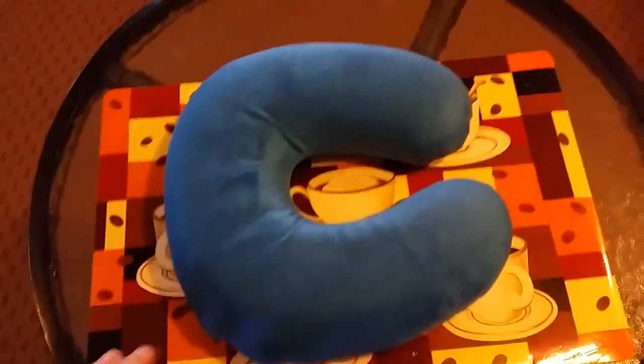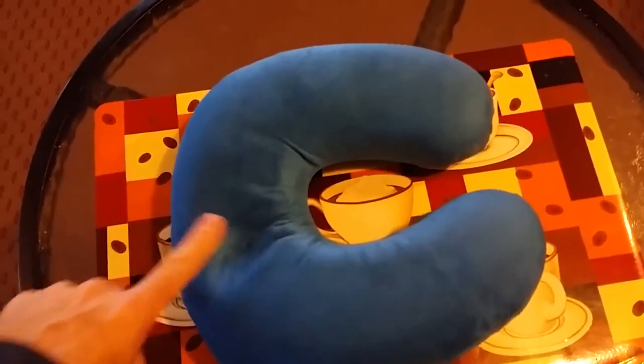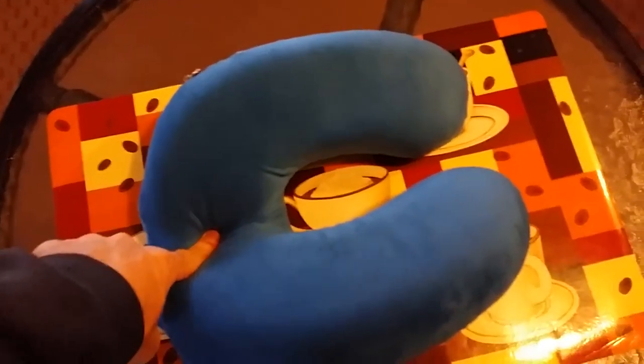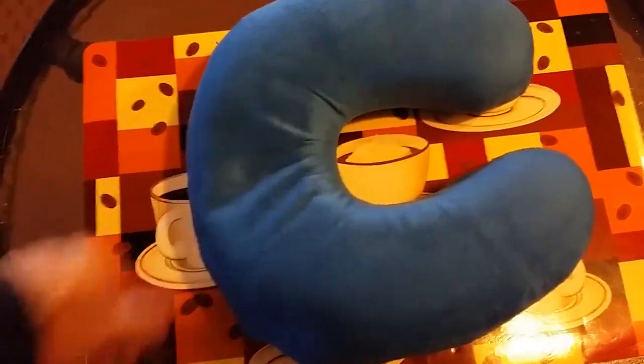So if you know anything about memory foam, you know that when you push it, it's slow to come back up. That's the memory part — it contours to your neck or your head.